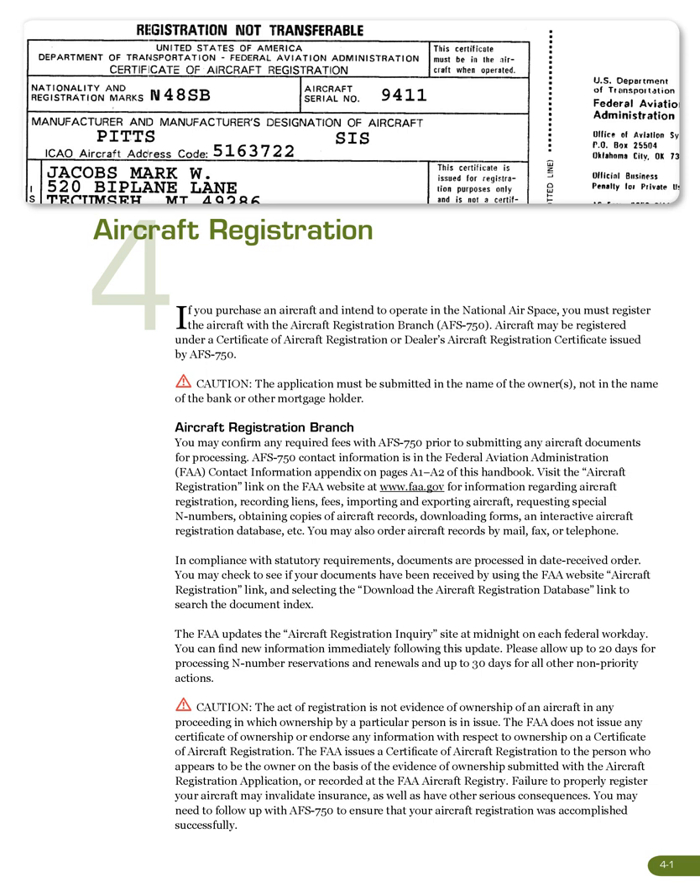Caution: the act of registration is not evidence of ownership of an aircraft in any proceeding in which ownership by a particular person is in issue. The FAA does not issue any certificate of ownership or endorse any information with respect to ownership on a certificate of aircraft registration. The FAA issues a certificate of aircraft registration to the person who appears to be the owner based on evidence of ownership submitted with the application or recorded at the FAA aircraft registry. Failure to properly register your aircraft may invalidate insurance as well as have other serious consequences.